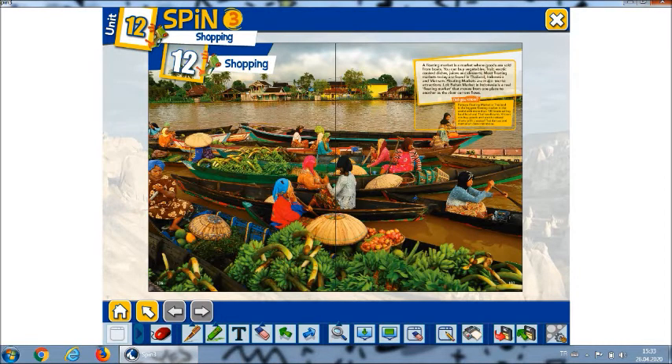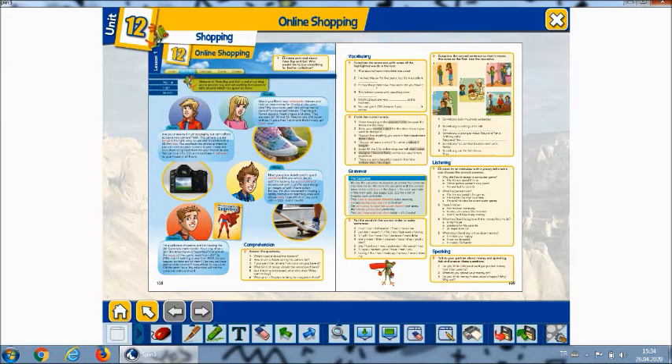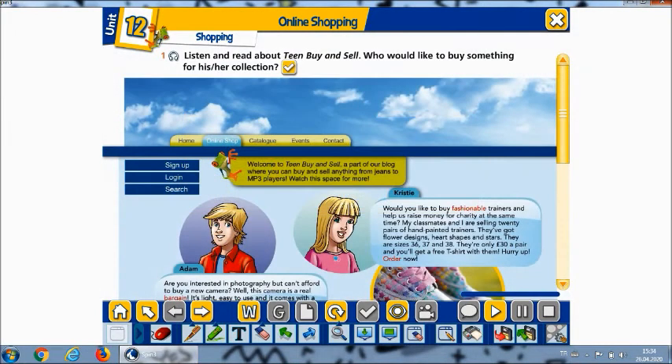Turn your page to page 108. Now everybody, let's listen carefully and please follow the dialogues. Welcome to Team Buy and Sell, a part of our blog where you can buy and sell anything from jeans to MP3 players. Watch this space for more.